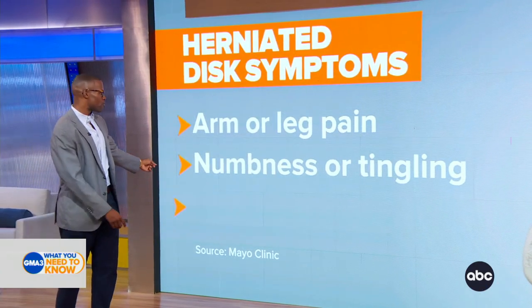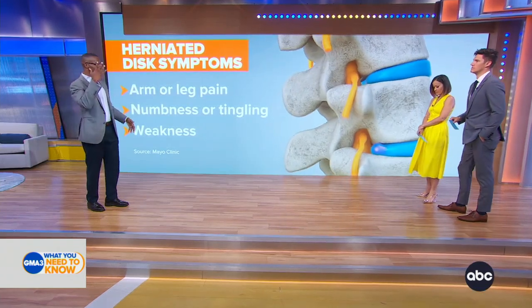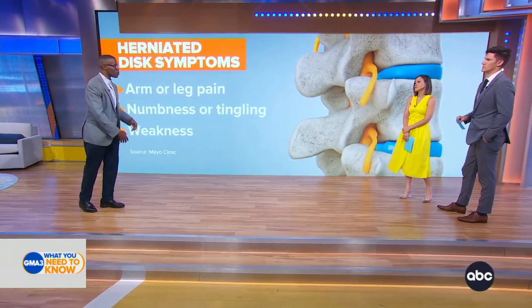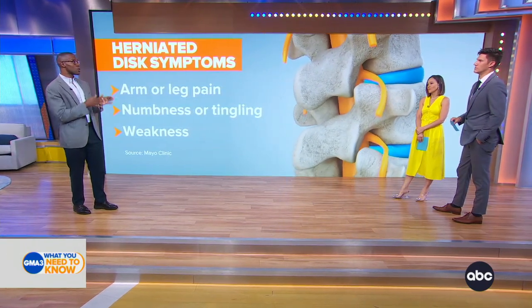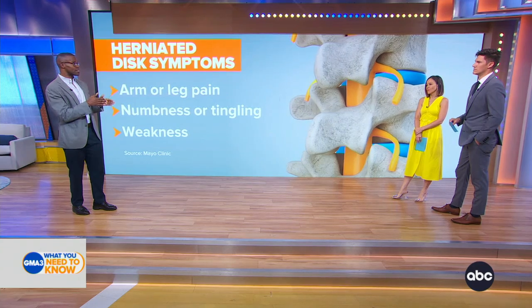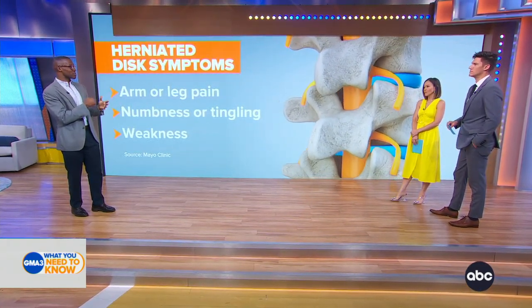And then we also have weakness. That comes because one of the functions of nerves is to connect the message from the brain to the lower extremity or the arm. So pain, numbness, and weakness are the most concerning signs. When there's an abrupt change or when you have significant symptoms, that's when you really have to make sure it's not causing impingement of important structures.